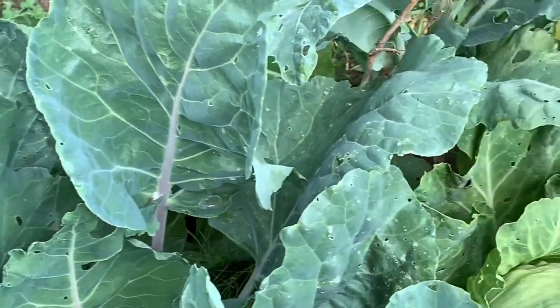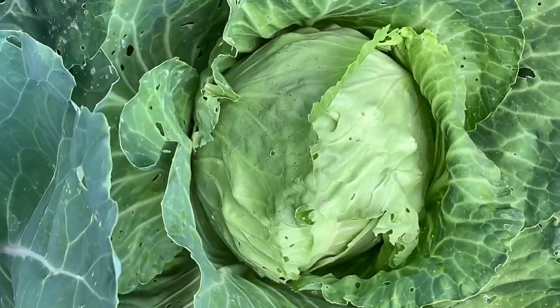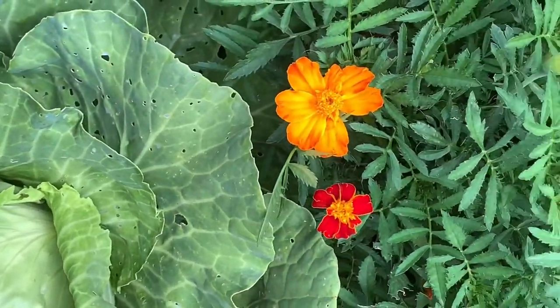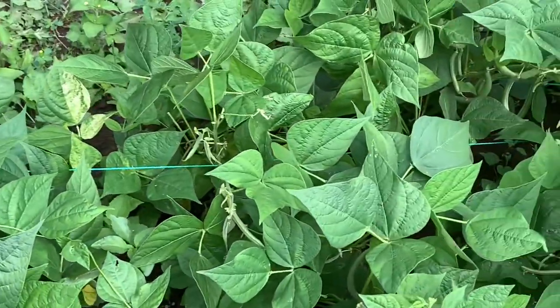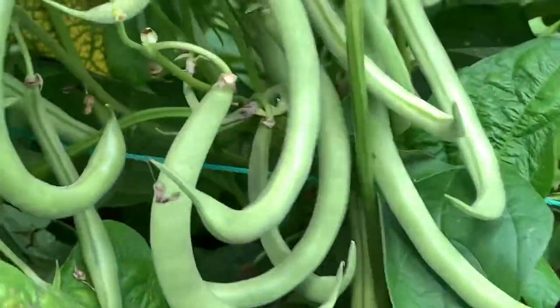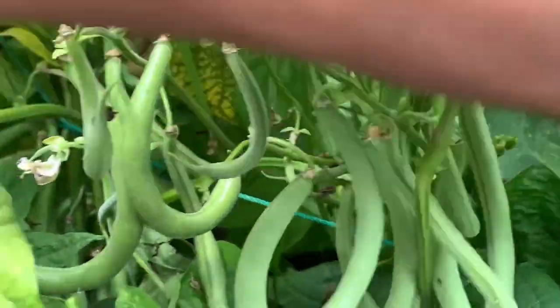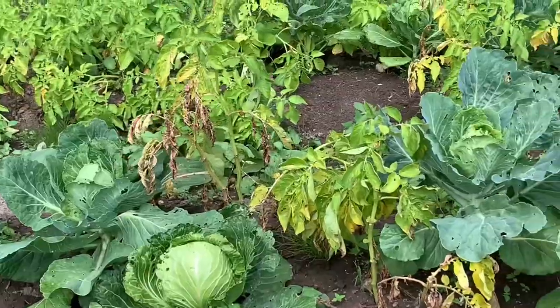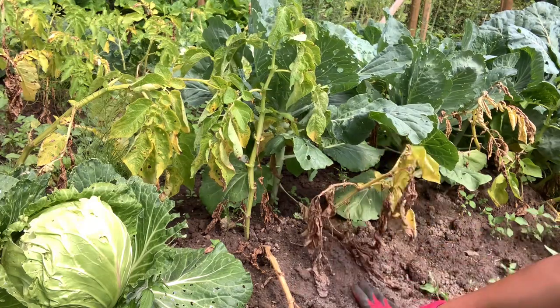And then we have some cauliflower, some broccoli, and all the cruciferous vegetables — cabbage. And then there are some more bush beans. I planted this one early so we've been getting beans from them — there's lots of beans. And then there are some yellow potatoes. That's pretty much what I have this year.